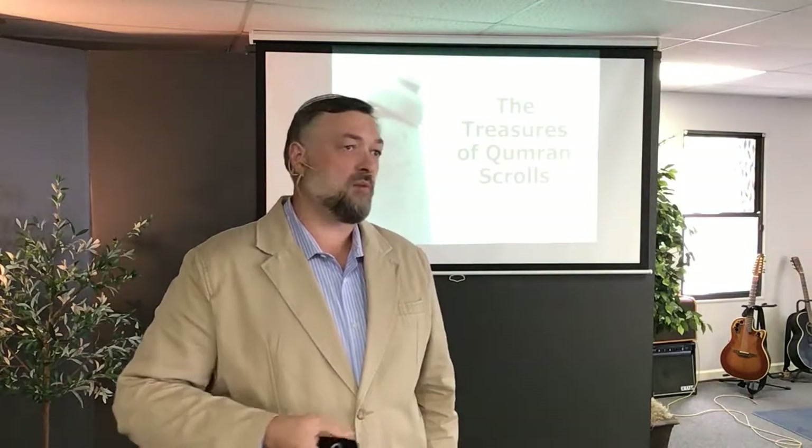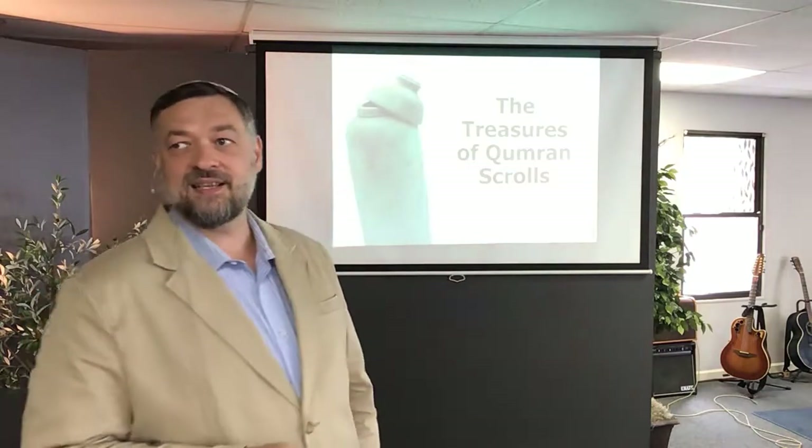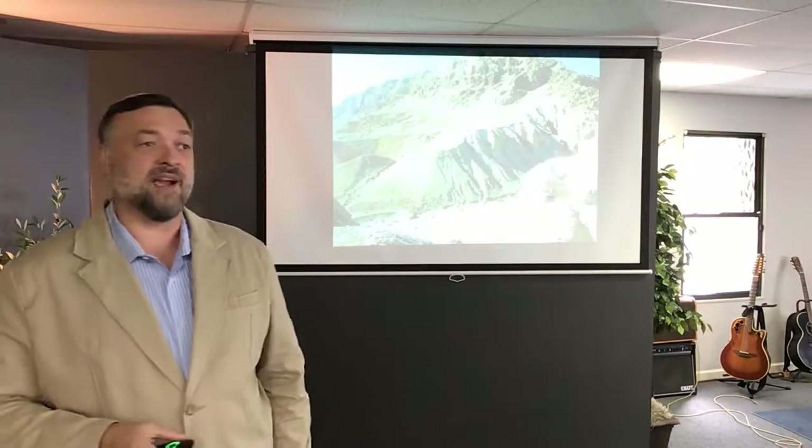It's all about the Qumran scrolls. How many of you guys have been to Qumran before? Alright, awesome. So you guys have seen what I'm talking about. This is an awesome place. So let me bring you a little memories back.